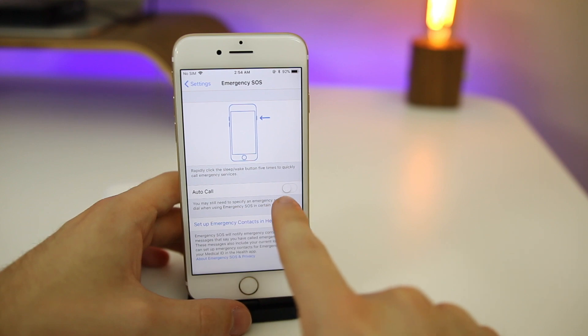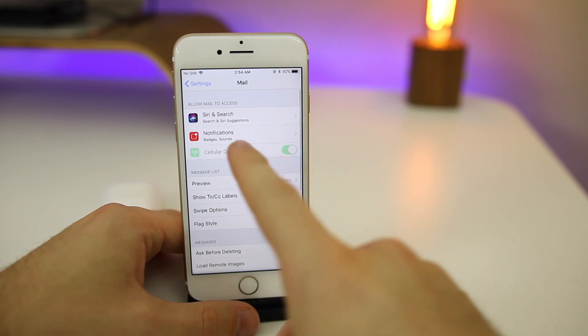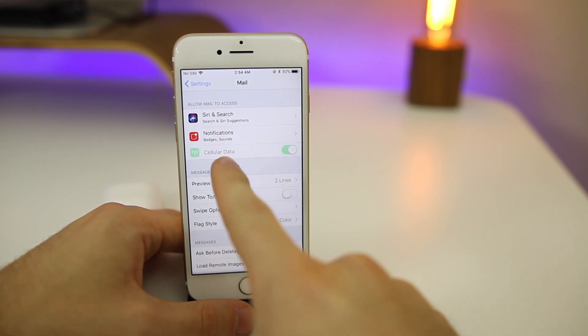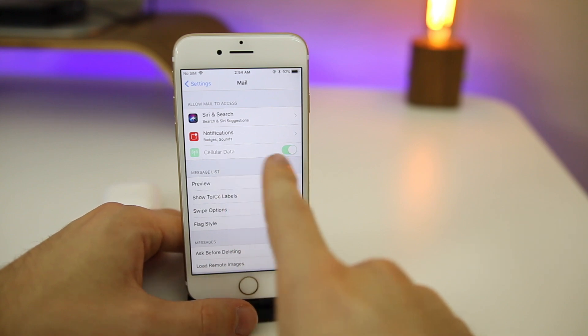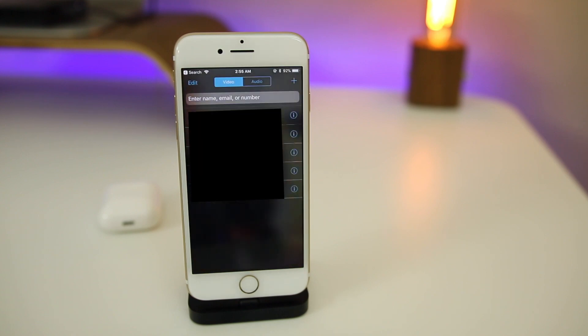You also have the Auto Call feature there if you want to enable that. If you go back to Settings and go down to Mail, you'll notice new permission settings for Siri & Search, notifications, and also a cellular data toggle. Another change in iOS 11 Beta 6 is the new FaceTime ringtone — that is the new FaceTime ringtone here in Beta 6.